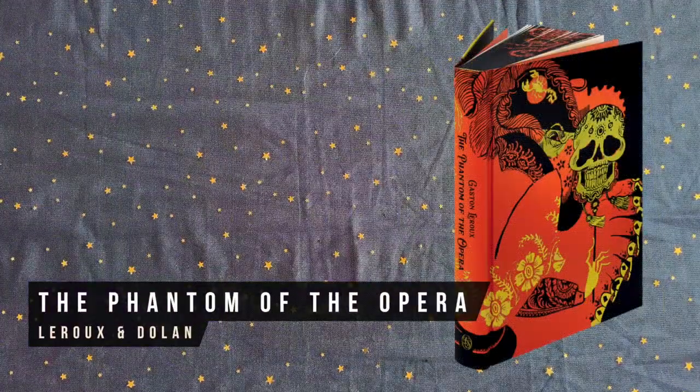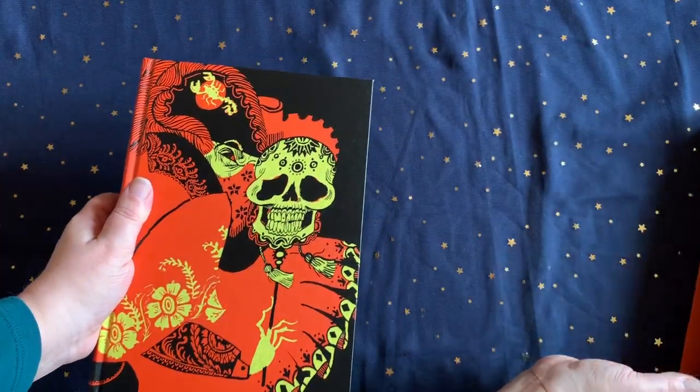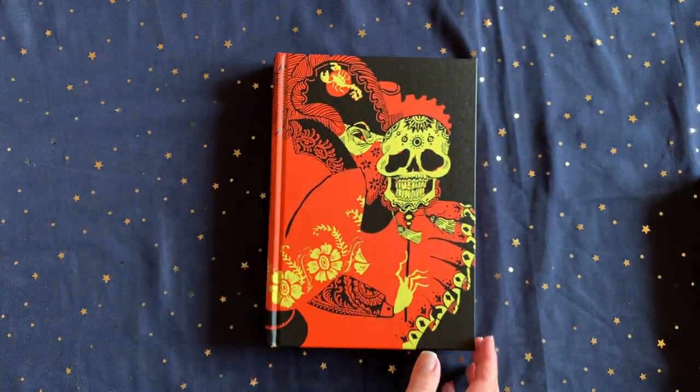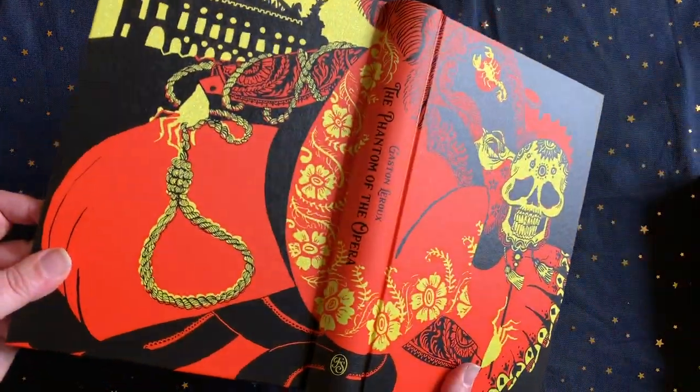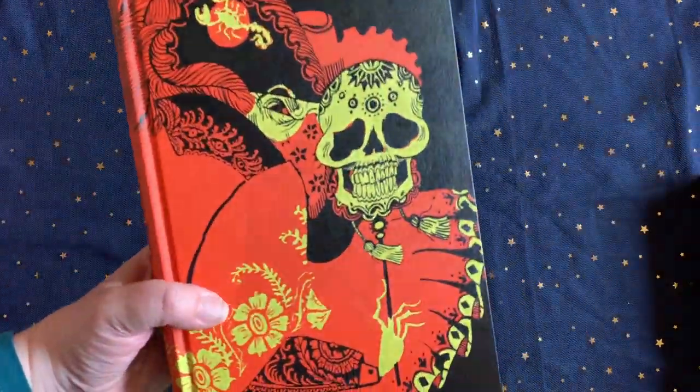The Folio Society edition of The Phantom of the Opera is perfect for the music lover. It tells the story of the famous musical featuring mysterious goings on at a Paris opera house. It has a recent and very readable translation, along with gorgeous and bright illustrations.